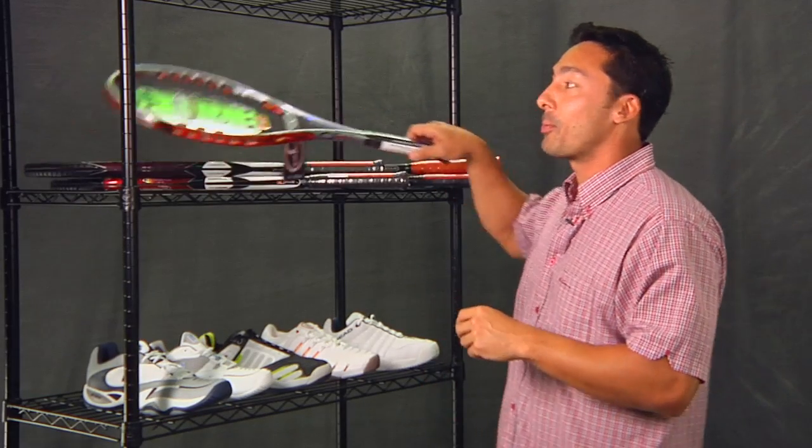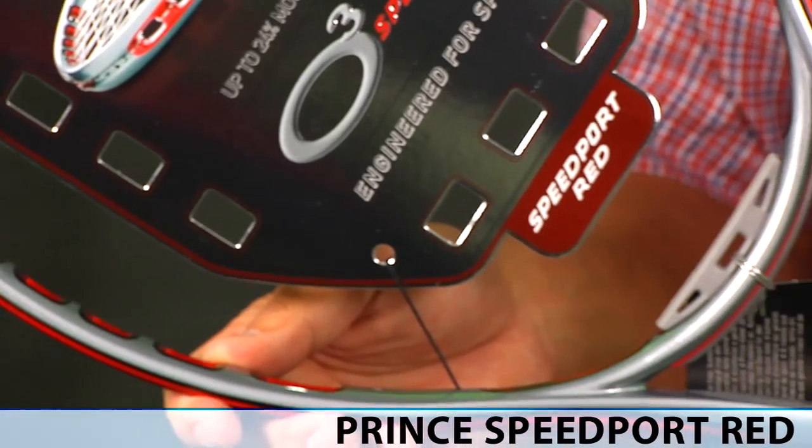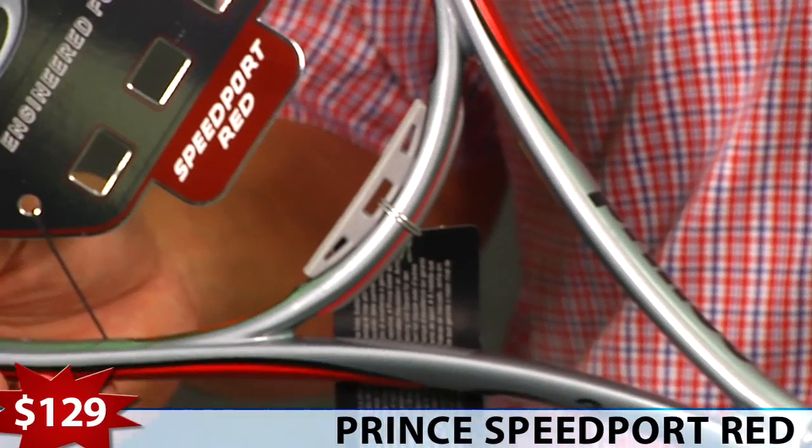First we're going to start with the Prince Speedport Red, a versatile racket, great for the intermediate player, huge sweet spot, $129.